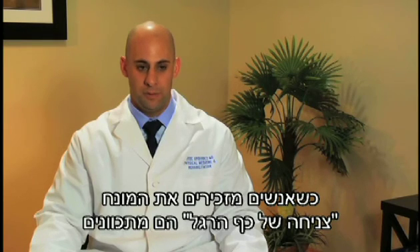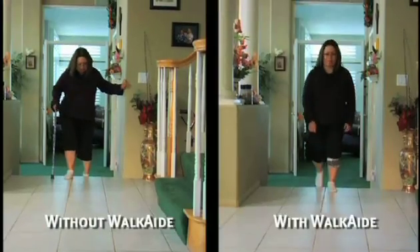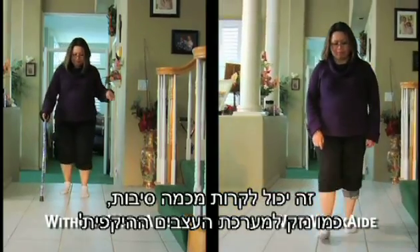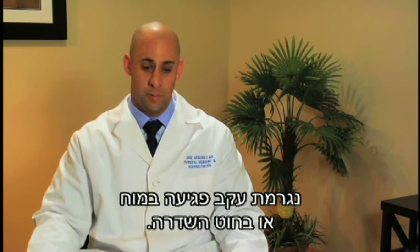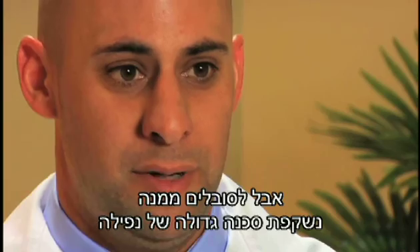When people say the term 'foot drop,' they're alluding to the fact that patients have difficulty raising their foot. That can occur from a couple of different reasons — either damage to the peripheral nervous system — but most commonly, when we talk about foot drop, it's due to an injury to the brain or the spinal cord. Foot drop doesn't seem like a big deal, but it certainly poses a very big fall risk for patients, which is why we want to treat it.